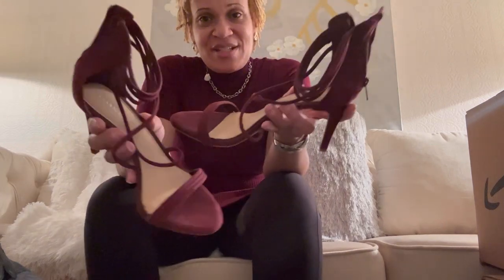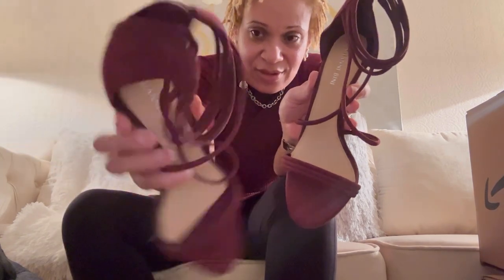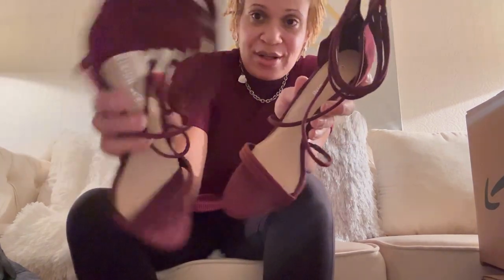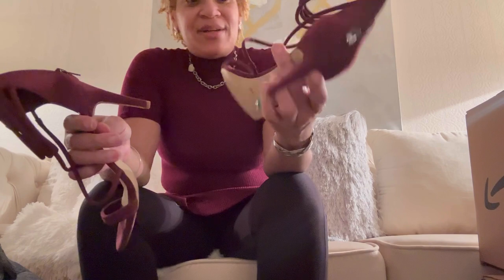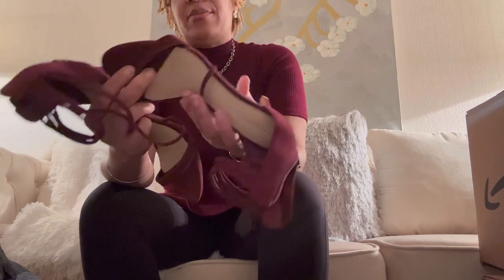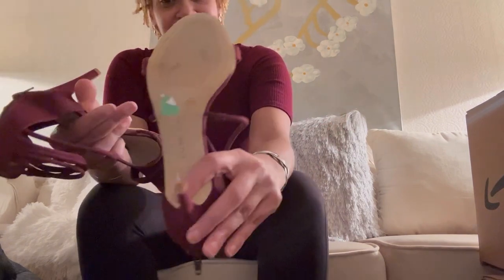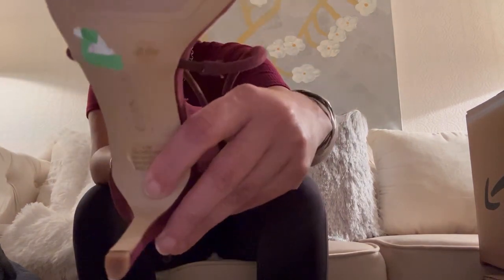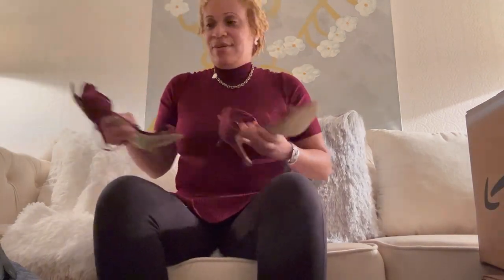I got these Gianni Bini shoes because I thought they were really cute and figured I could make some money off them — they're suede, leather upper. Size eight and a half medium. They're a maroon color, same as my shirt, but they aren't my size — luckily, because I need to stop keeping things.